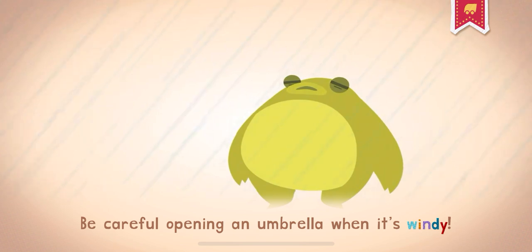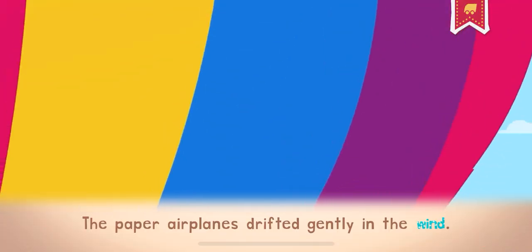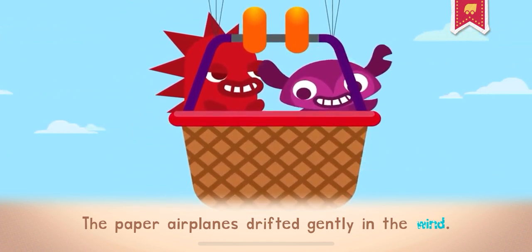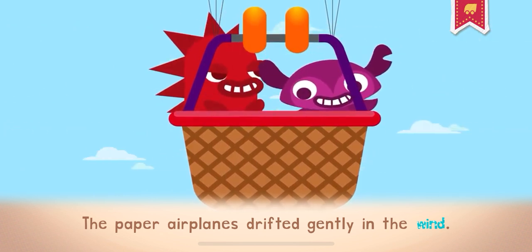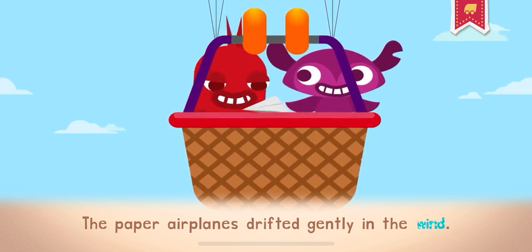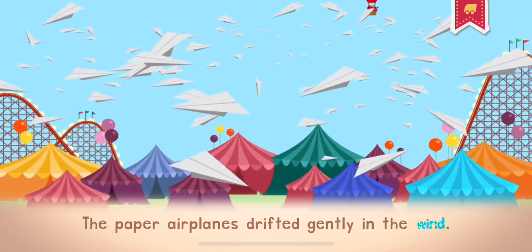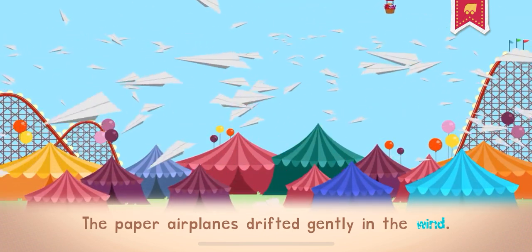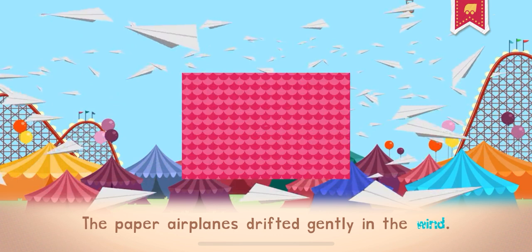Be careful opening an umbrella when it's windy. The answer, my friend, is blowing in the wind. The answer is blowing in the wind.